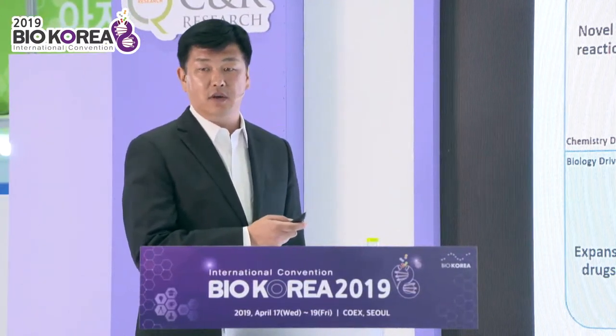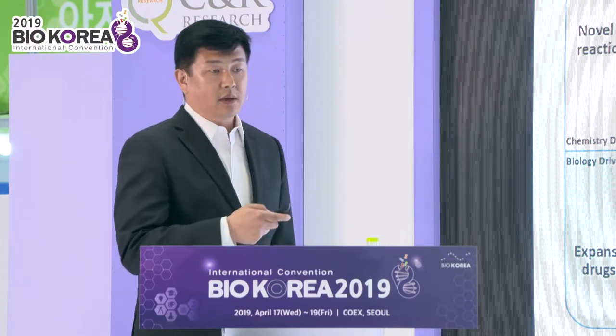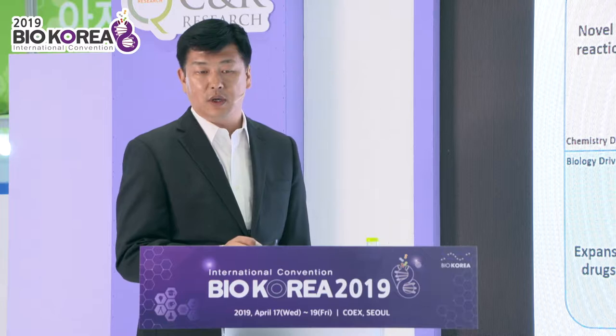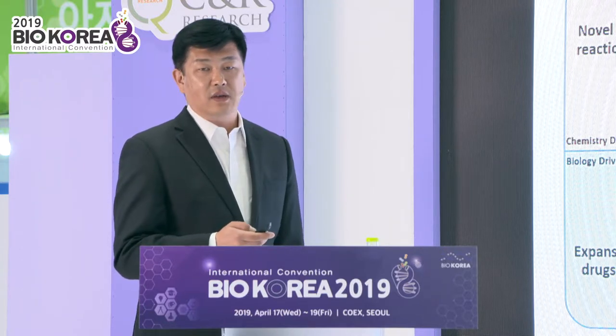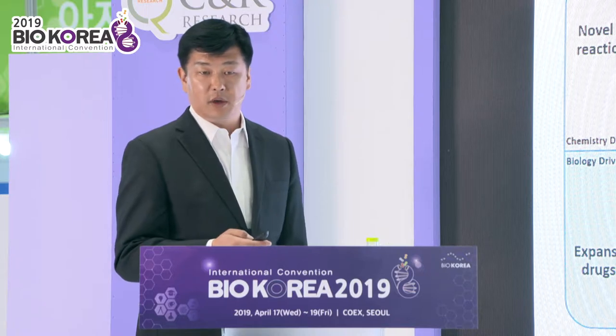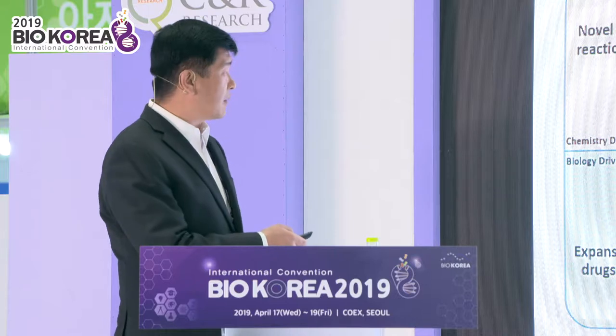Right now, we have more than 400 billion small molecules in our library. Quantity is very important, but quality is also very important. We want to get very novel and diverse, high-quality small molecules, so we use different strategies to build our DNA-encoded library.